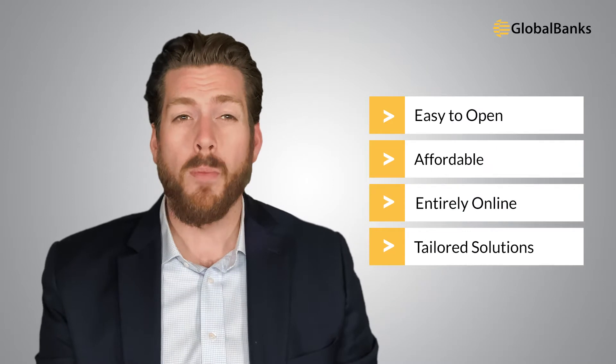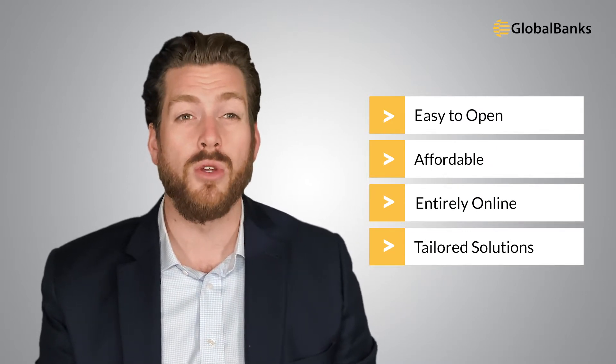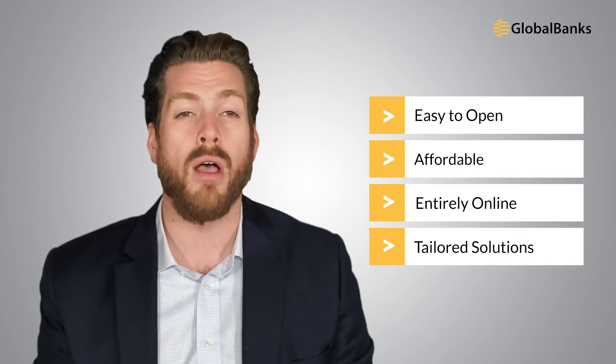For these reasons, the most optimal banking stack for a digital nomad is often a traditional bank in combination with fintech solutions that are international and low cost. It's no surprise that most people end up considering banking options with lax requirements or none at all, resulting in digital banking solutions being chosen — they're easy to open, affordable, sometimes entirely online, and offer tailored solutions for younger, internationally mobile customers.